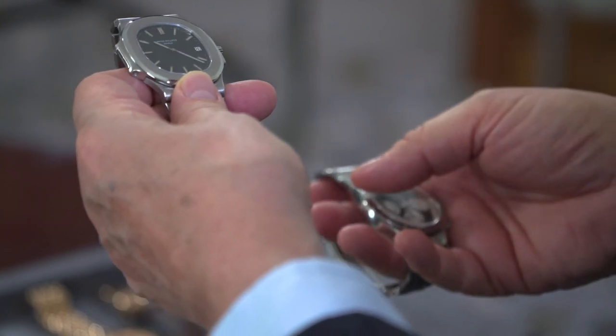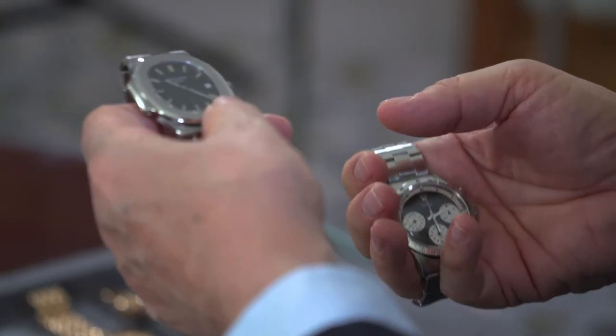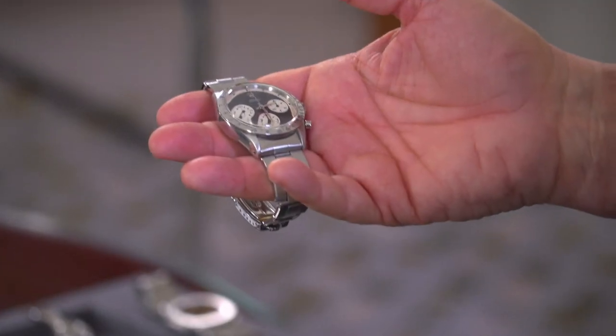We have two watches here. One is a Patek — one of a kind, fantastic. When everybody was fighting to get a Nautilus, I had the one-of-a-kind version. And this one is a Paul Newman reference 6239 from Apollo 7 — Mr. Cunningham's watch. He went to the sky.